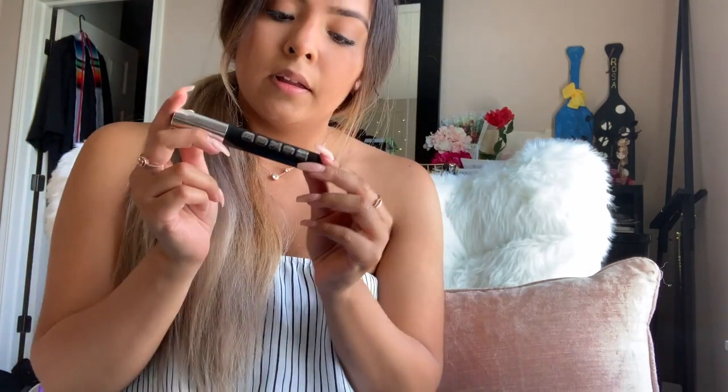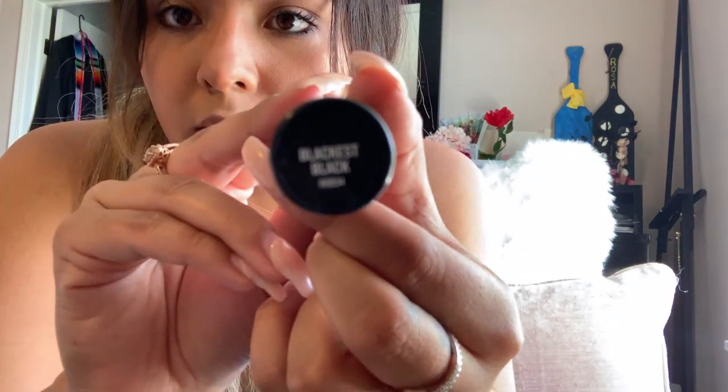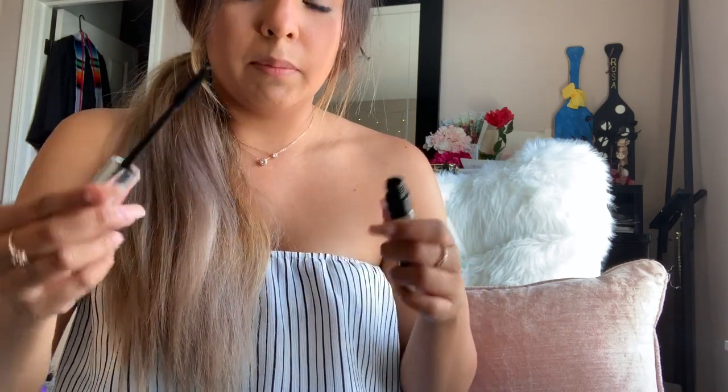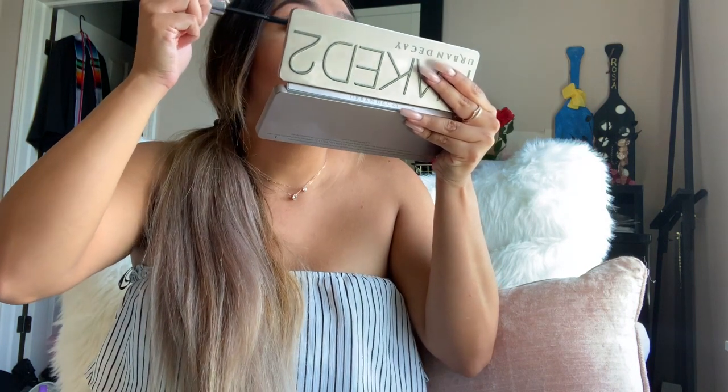This is how the container looks — it's just a plain black tube for the mascara. The color is Blackest Black, which is a little hard to see but that's the best I can do. So let me try these on and see how it looks. I'm not wearing any mascara, so you'll be able to see the full effect. I have my Naked 2 Urban Decay palette ready.